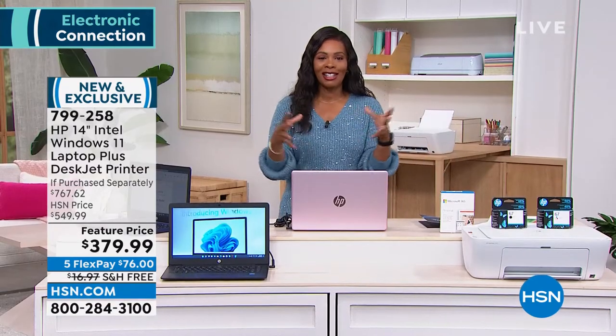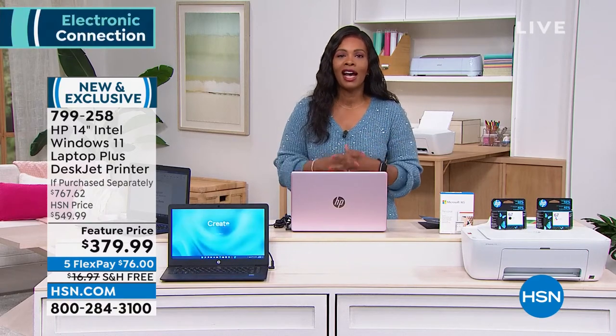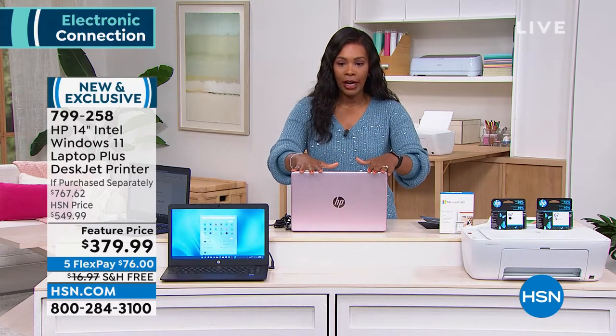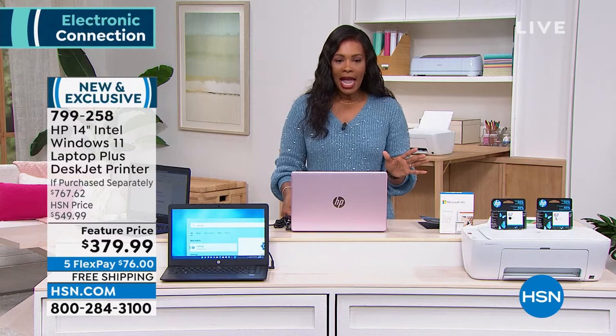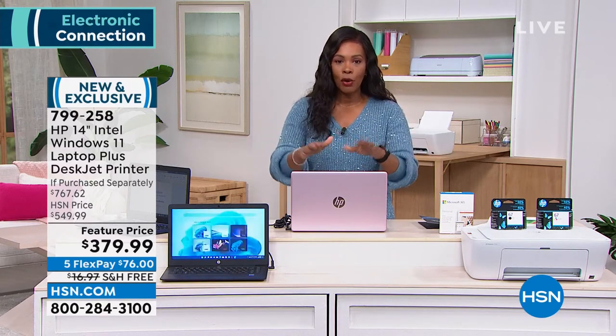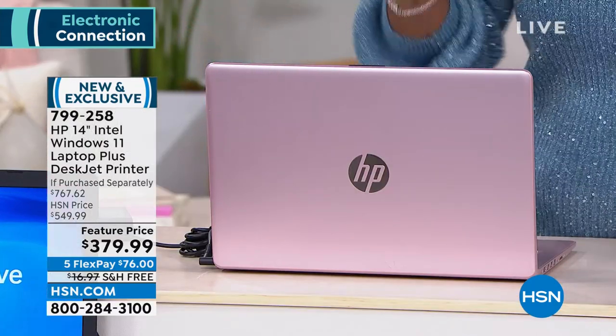There's so much that has gone into this bundle. If everything was purchased separately, you'd be paying over $767 for this exact same offering. Right now you've got your choice of the rose gold — and if we get any more in stock, I'll let you know. The printer is going to be white no matter what.